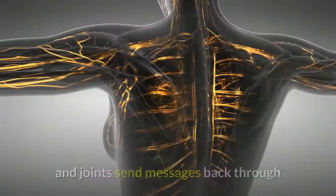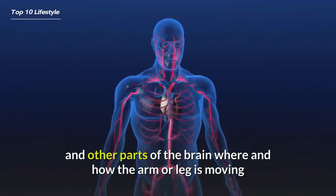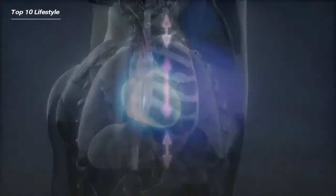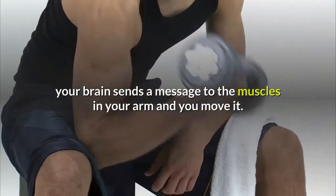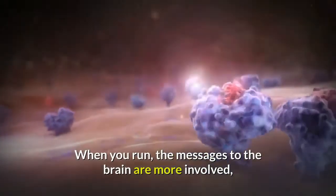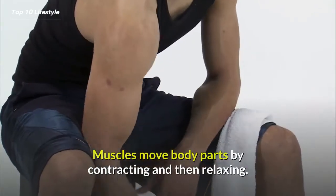Sensors in the muscles and joints send messages back through peripheral nerves to tell the cerebellum and other parts of the brain where and how the arm or leg is moving and what position it's in. This feedback results in smooth, coordinated motion. If you want to lift your arm, your brain sends a message to the muscles in your arm and you move it. When you run, the messages to the brain are more involved because many muscles have to work in rhythm.